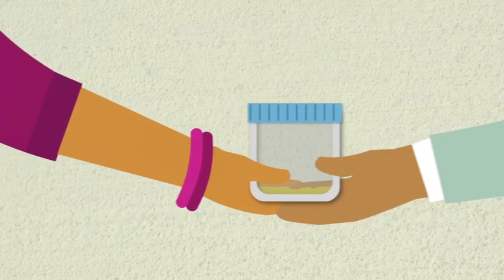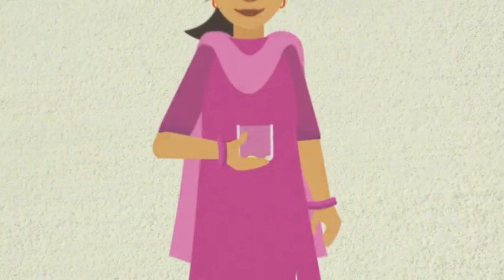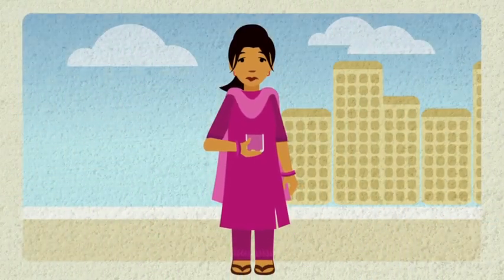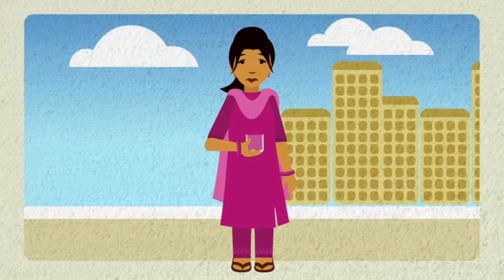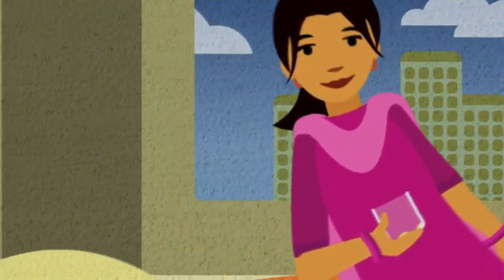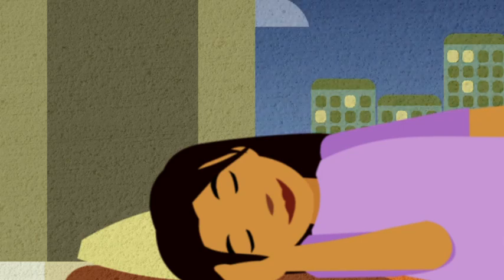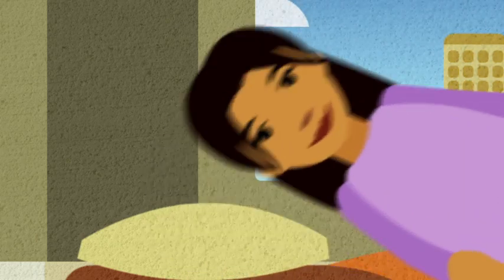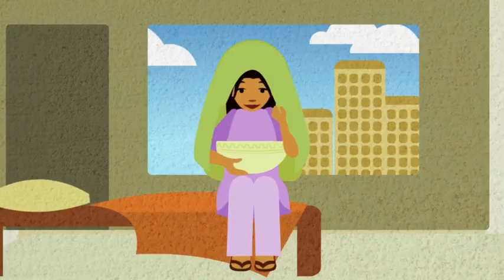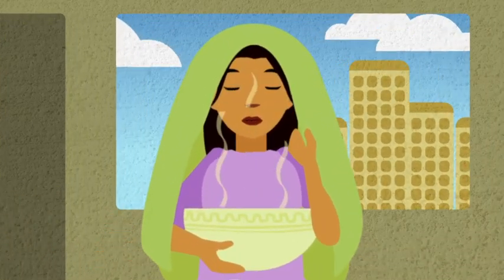Hand the sputum container back for testing straight away. You may find that you are unable to cough up much sputum, even after several tries. If that happens, you can try coughing up sputum at home. Sputum collects in your lungs while you sleep, so it may be easier to cough it up first thing in the morning, as soon as you wake. Inhaling steam can also help to loosen up sputum in your lungs, making it easier to cough it up.